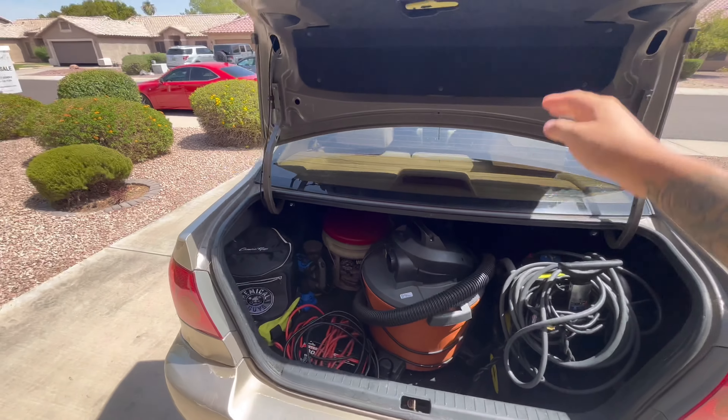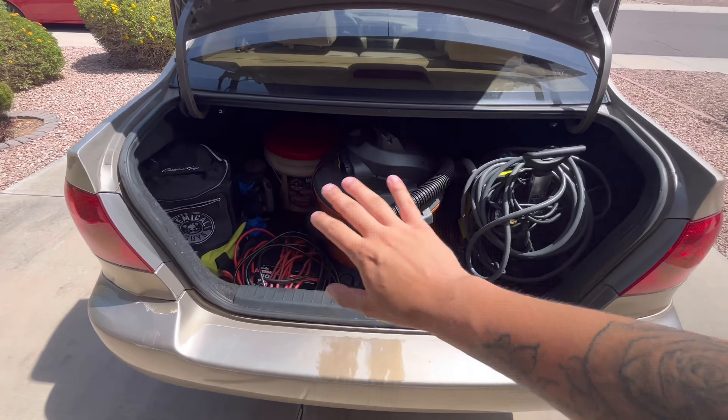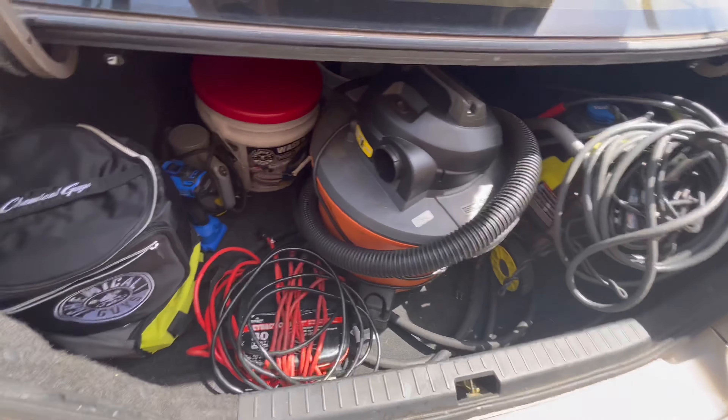What's up y'all, hope you guys have been doing good. I'm just coming inside — it is hella hot today out here in Arizona. If you can guess by the title, I'm gonna be showing you guys my detailing setup out of my sedan. For those on a budget who can't get a van or trailer, maybe you can take some tips from my setup. Me and my best friend both started this detailing business together.